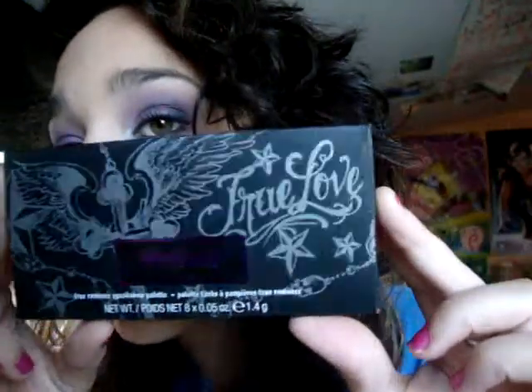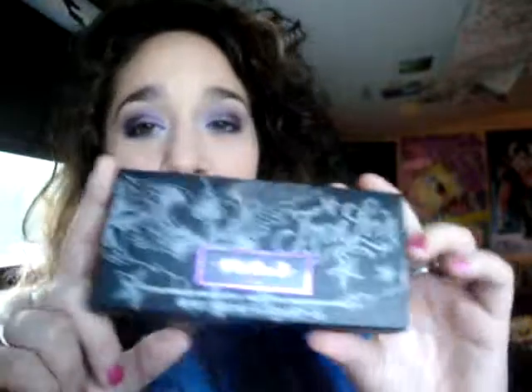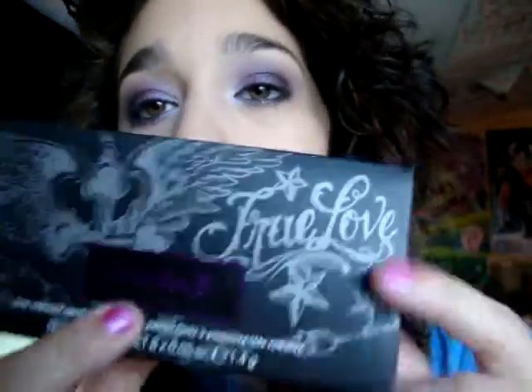I'm going to talk about my Kat Von D palette. I got True Love, and it is a special edition — that's why it's purple. This is just the box, by the way. It's purple because it's special edition, and that's why I got the purple one. I was like, why is the purple one so appealing to me? Duh, because it's purple.